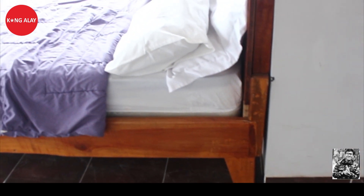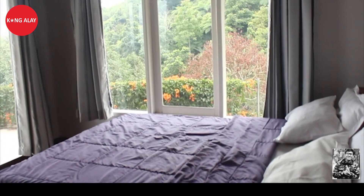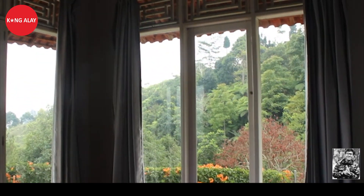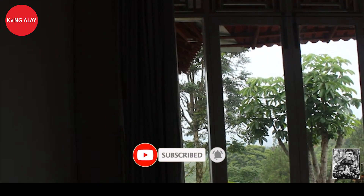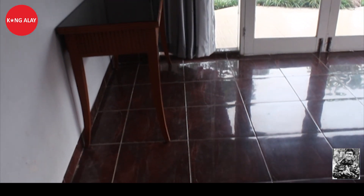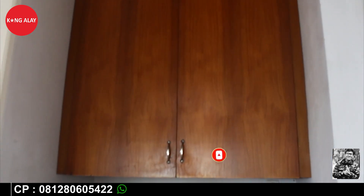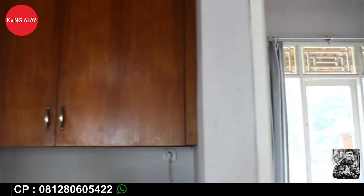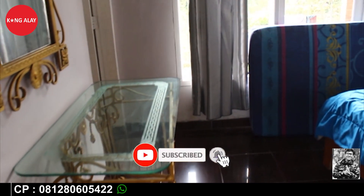Selain itu, vila ini juga memiliki kamar tidur. Ini tampak dari kamar tidurnya. Sudah mendapatkan free extra bed 5. Kamarnya juga memandang view, jadi dari kamar ini teman-teman sudah bisa melihat view dari dalam kamar. Bukan hanya kamar 7 saja, free extra bed 5. Di samping ruangan tempat tidur sudah tersedia kulkas, karena dapurnya terpisah dari ruangan.